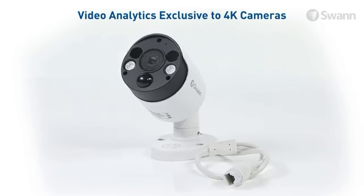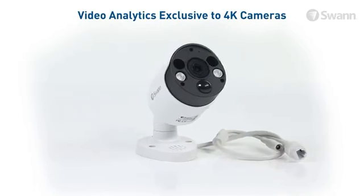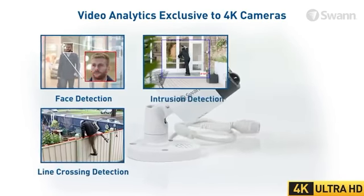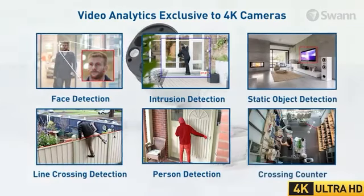Video analytics exclusive to the 4K cameras keep you further protected by triggering recording and alerts using face detection, line crossing detection, intrusion detection, person detection, static object detection, and crossing counter.